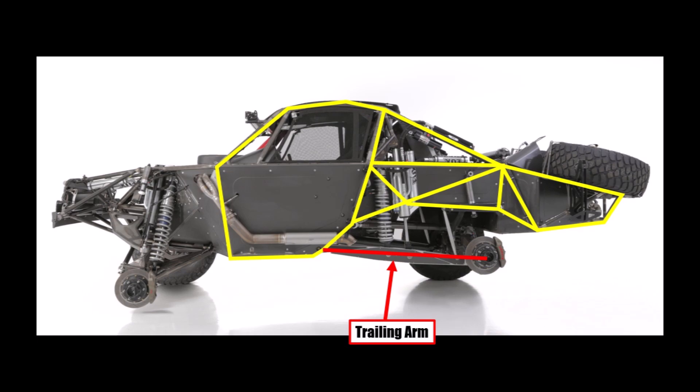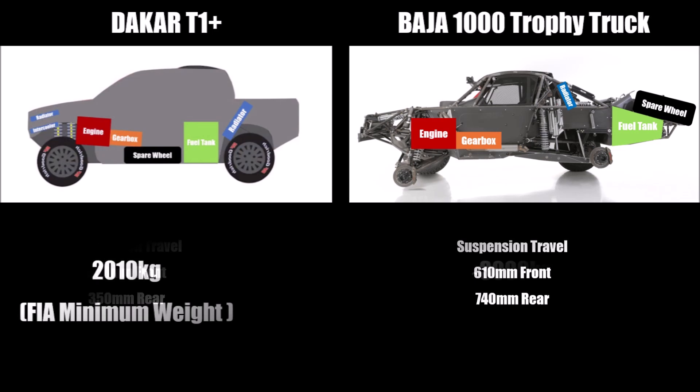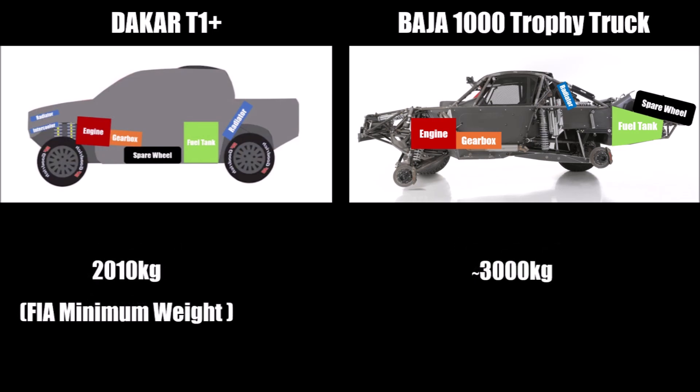To be able to hover over long bumps, teams concentrate lots of weight above the rear axle. So the heavy spare wheels are at the very back, and the fuel cell is also exposed at the very rear — another safety hazard in case of an accident — and changes the balance depending on fuel level. This also increases inertia, and because inertia is important for keeping the car level while hovering over bumps, Baja trucks are very heavy and can be up to 1000 kg heavier than a Dakar T1 Plus car.